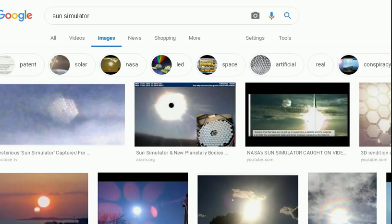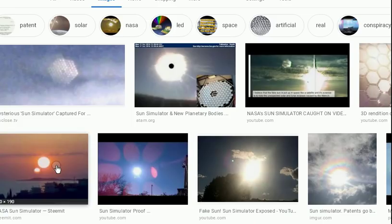When you start looking at pictures of the Sun Simulator, all of them look fake. This is a picture of two suns. Tell me where I need to go to see two suns with my own eyes.